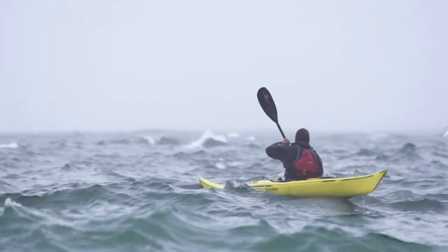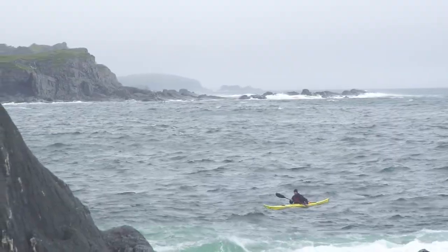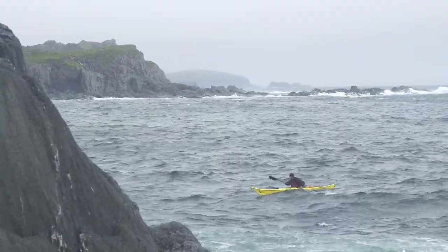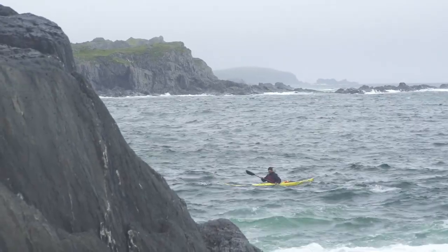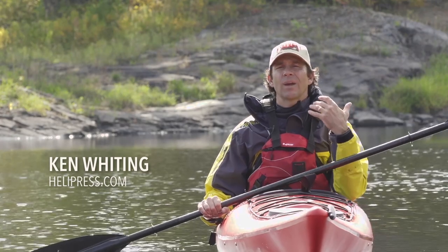Although kayaking is something that almost anyone can enjoy, kayaking in windy conditions presents some real challenges and safety concerns. In this video, we're going to talk about how to deal with wind when you're paddling. The first thing we're going to talk about is paddling into a headwind.